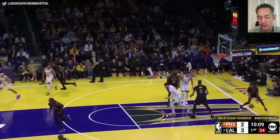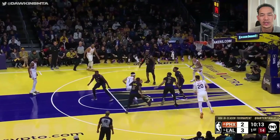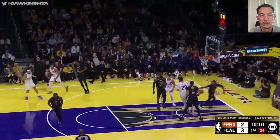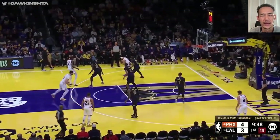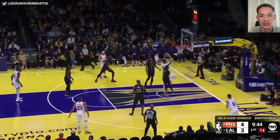Booker, beautiful. I call this a runaway jumper — it's a misdirection crossover into a runaway jumper. A lot easier for me personally going right. The angles are better going right, way harder going left. Devin Booker makes it look easy.